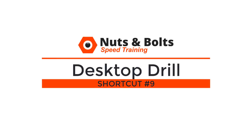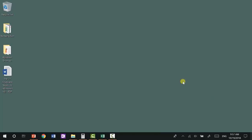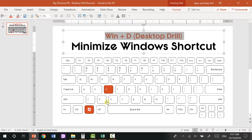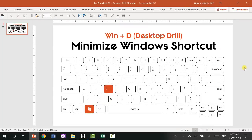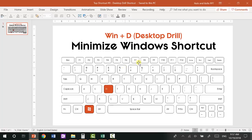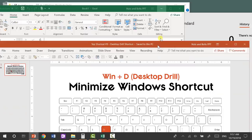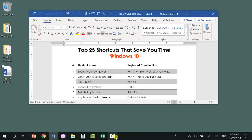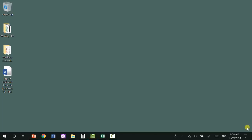Top shortcut number nine: the minimize all windows keyboard shortcut, which I like to call the desktop drill. If you're like most people, you're probably using your desktop as a placeholder for active folders or files, which can be problematic when you have a bunch of different windows open. Windows+D will immediately take you to your desktop, minimizing all open windows. Hitting Windows+D a second time will bring everything back. This is a super fast way to find files buried beneath all your active windows.